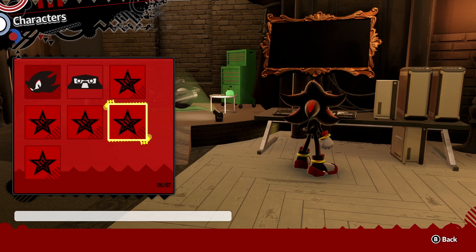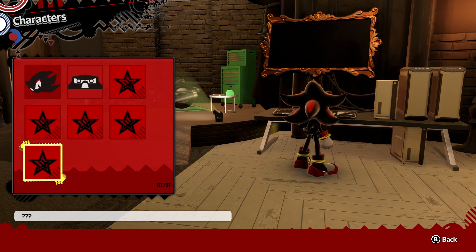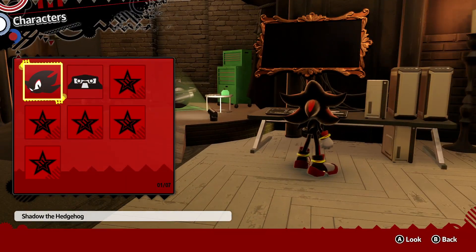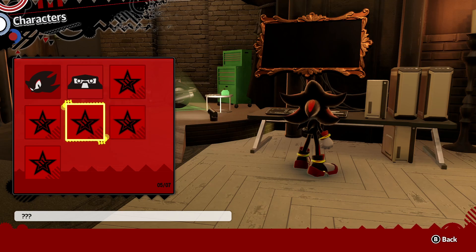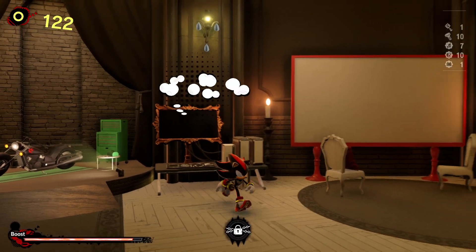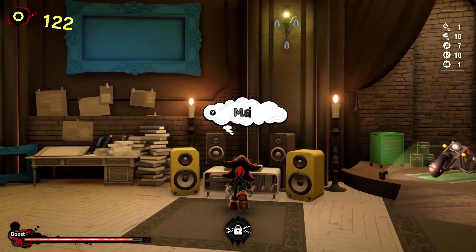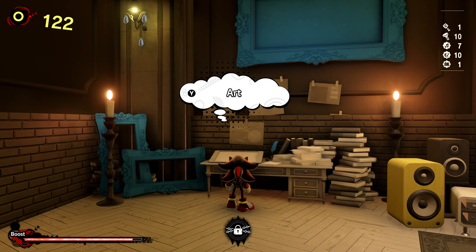So there are 7 characters that are gonna be around here. There's movies — the cutscenes — music, and here's the art.